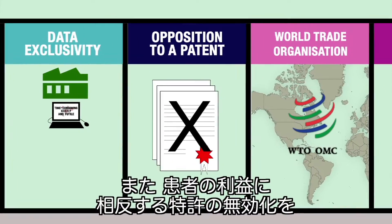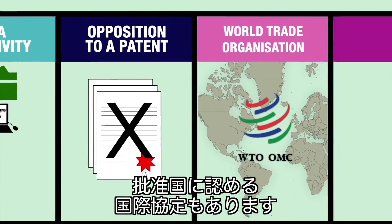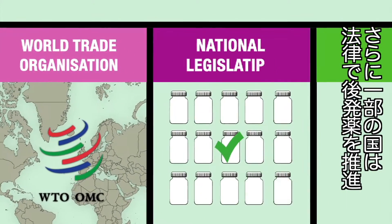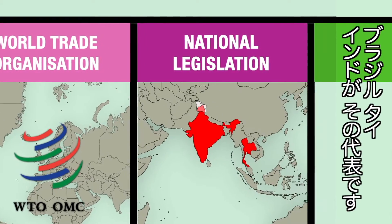Alternatively, there are international agreements that enable poorer countries to override patents when they consider that they run counter to patients' interests. Lastly, some countries have introduced legislation to push generic drugs onto the market, such as the case in Brazil, Thailand and India, among others.